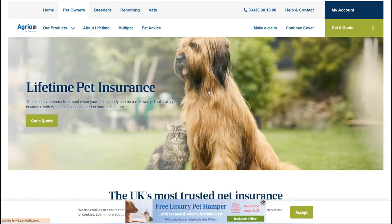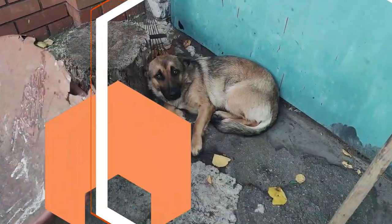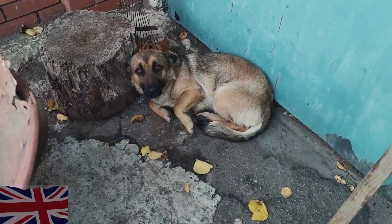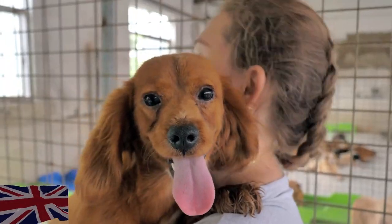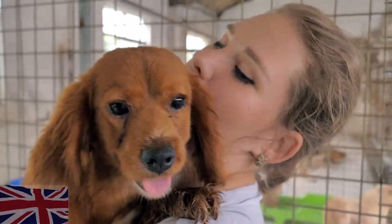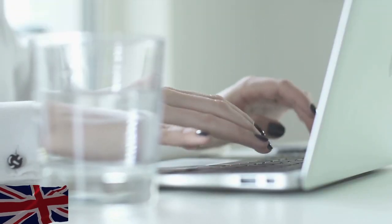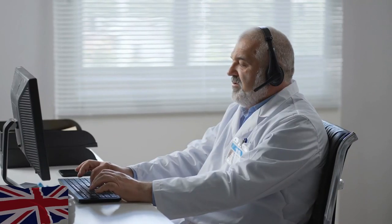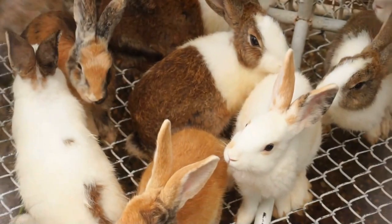Agria demonstrates its commitment to pet welfare by offering five weeks of free cover for newly rescued dogs and cats through the rescue centres that work with them. Agria only provides lifetime pet insurance, which is the most practical choice for most people, but policyholders can customise their policies to meet their specific needs. All policyholders have free 24/7 access to the Pet Health Helpline, which provides immediate contact with a qualified veterinary nurse. Agria offers insurance coverage for cats, dogs, rabbits and horses.